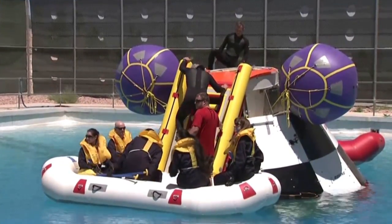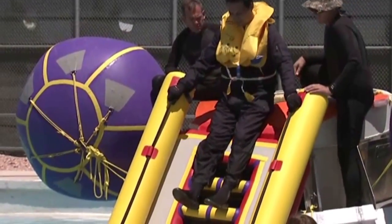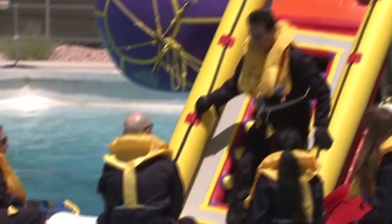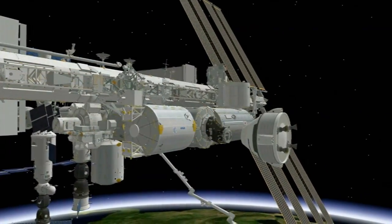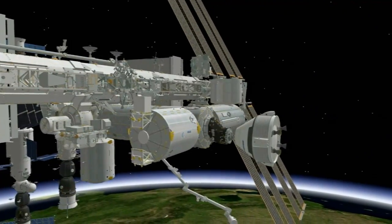Boeing is developing the CST-100 in partnership with NASA's Commercial Crew Program. The capsule-shaped spacecraft is intended to carry crews to low-Earth orbit and offer NASA astronauts a vessel to space.